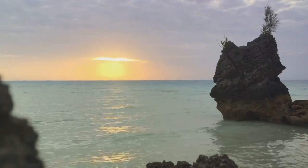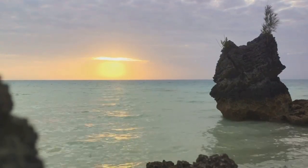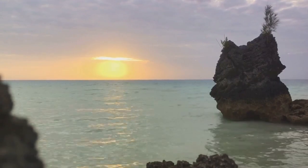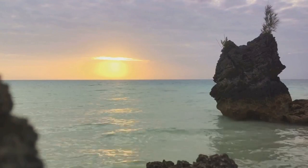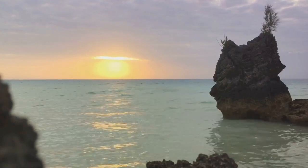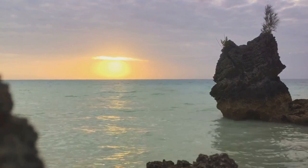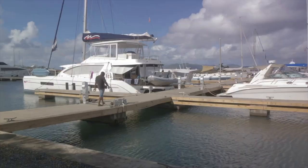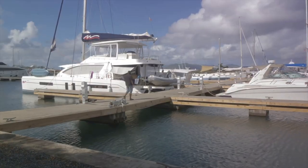These pink sands are not just a marvel to behold, but they also tell a fascinating story. The sand gets its rosy hue from microscopic coral insects known as foraminifera, that have red and pink shells. Over time, their tiny fragments mix with the white sand and coral, resulting in the blush-coloured beaches that have become a signature of Harbour Island.